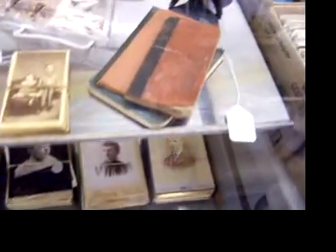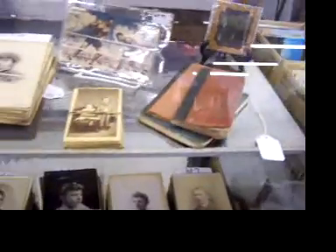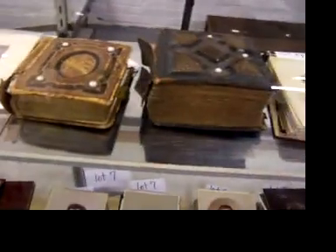Different consignor from last time, so a little bit different quality and different look. The three books there are full of cigar bands. That's the railroad field office tin, and the albums do have photos in them.